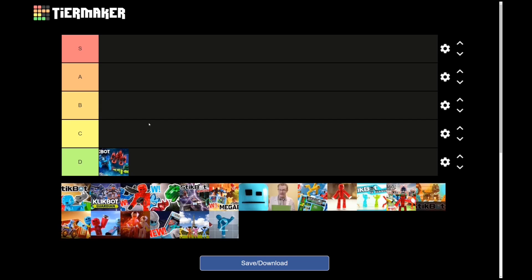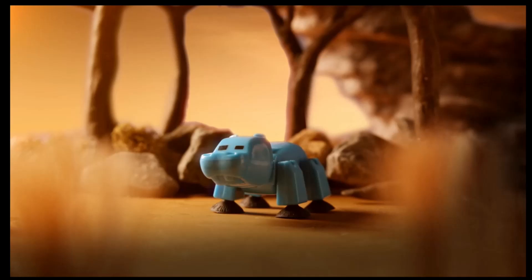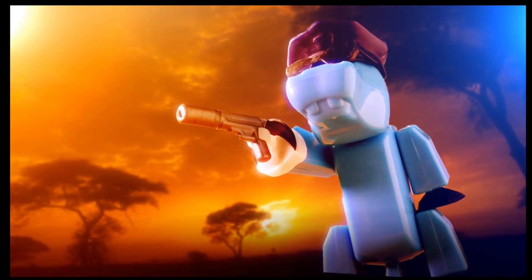Now that that's over with, let's get back on to the actual good commercials. Stikbot Safari Pet ad — it's alright. I think the stupid police hippo was kind of funny, but that was about it really.